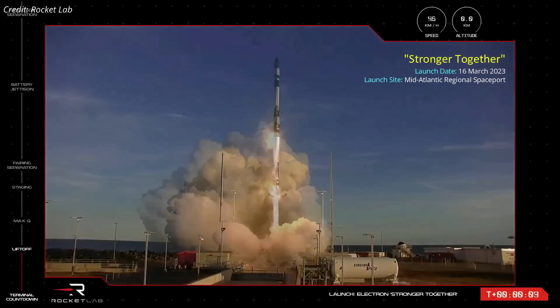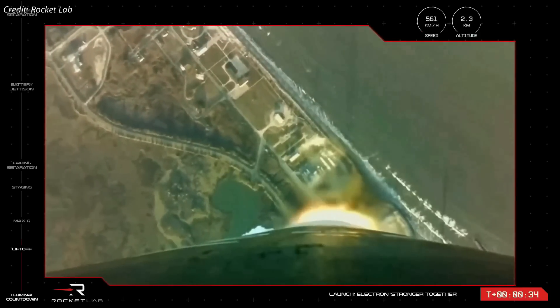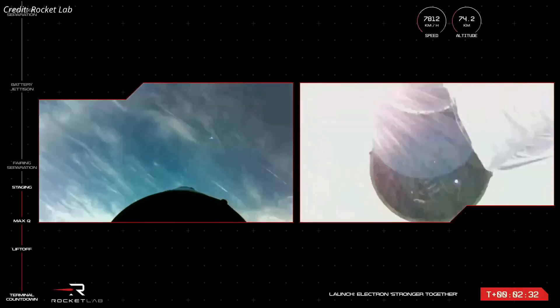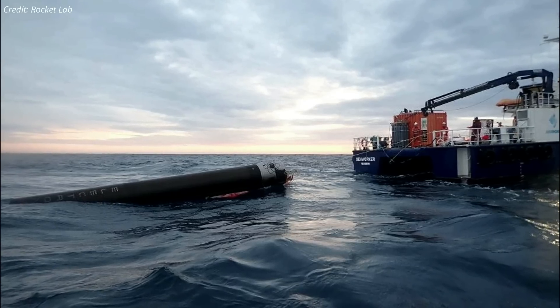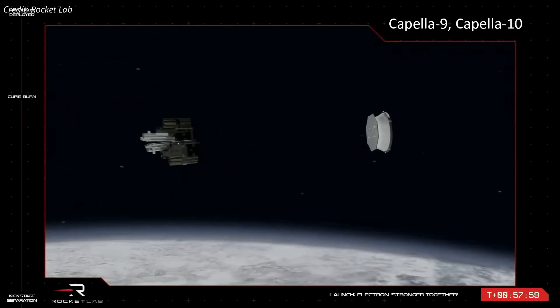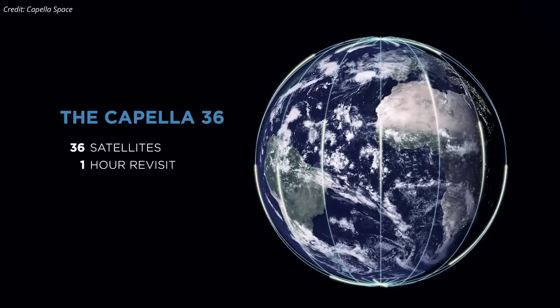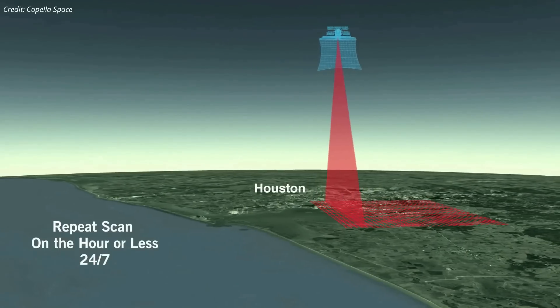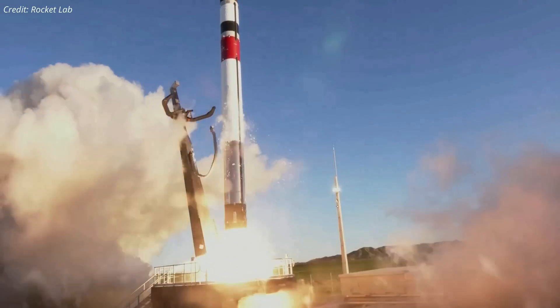A Rocket Lab Electron rocket lifted off from NASA's Wallops Flight Facility in Virginia on March 16, kicking off a mission dubbed Stronger Together. It was the company's second consecutive mission from U.S. soil. Stage separation took place nearly two and a half minutes after liftoff, followed by ignition of the upper stage vacuum-optimized Rutherford engine. Just under an hour after liftoff, the rocket's upper kick stage deployed two radar imaging satellites for San Francisco-based company Capella Space into a 600 km circular orbit. The two new satellites, each roughly 100 kg, are joining Capella Space's synthetic aperture radar constellation, which provides customers with detailed imagery of Earth both day and night, in all weather conditions. Rocket Lab has now launched 34 orbital missions with the Electron rocket to date.